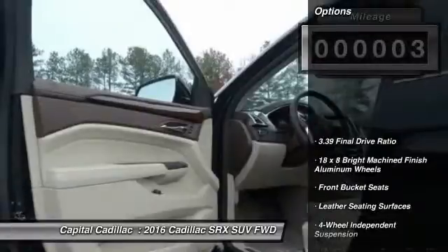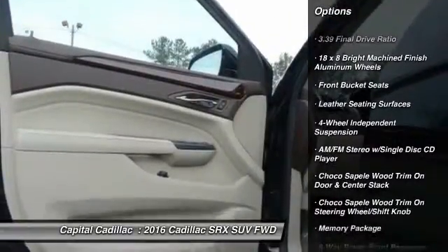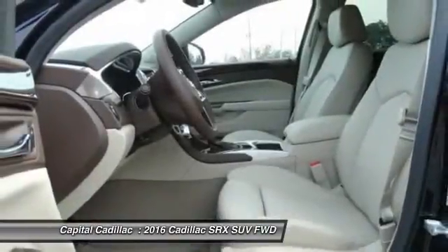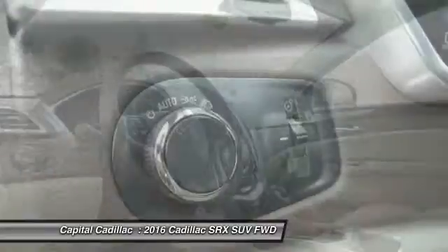Here are some of this vehicle's great options: traction control, power passenger seat, keyless entry, dual airbags, leather-wrapped steering wheel, power steering, air conditioning, four-wheel disc brakes, auto-dimming rear-view mirror, and four-wheel independent suspension.